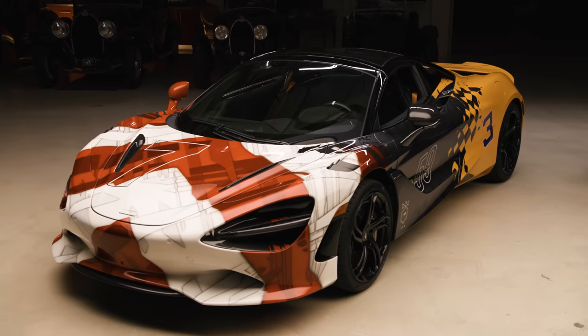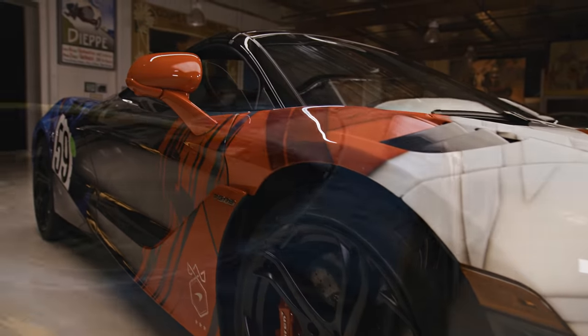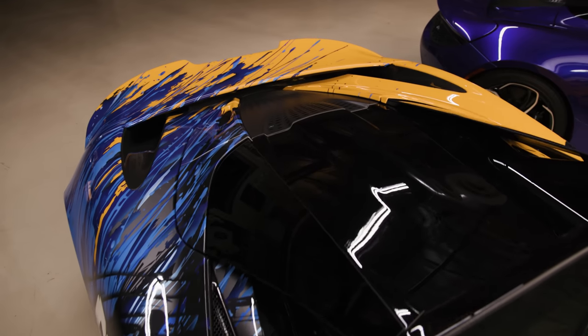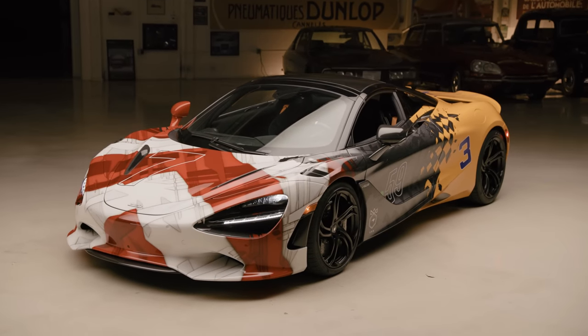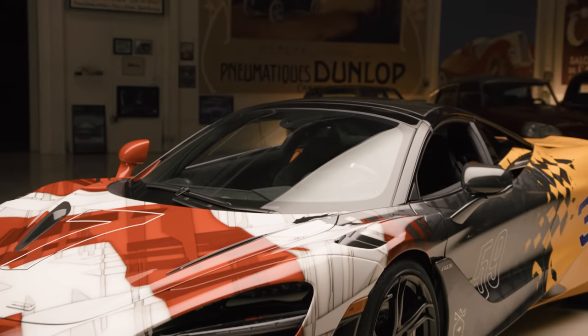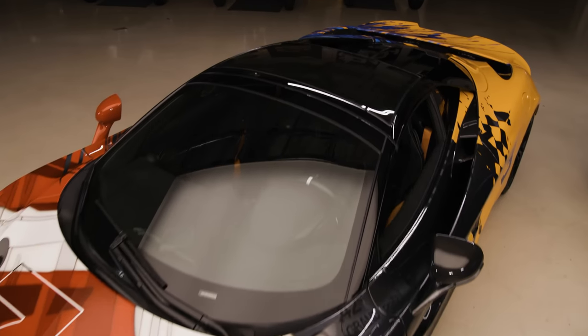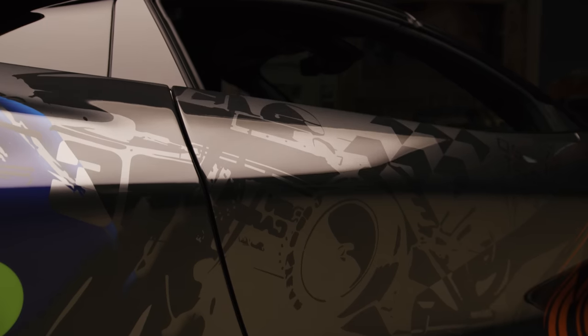I'm sure people are curious — that's the most elaborate paint job I've ever seen. I can't imagine how many hours it took to do this, but it all symbolizes something. Tell us what it means. So this is a special paint theme applied to the new 750S, and it's really to celebrate two things. One, this year is McLaren's 60th anniversary. And McLaren is the only motorsport team to win the triple crown — to win IndyCar, to win the Monaco Grand Prix, and to win the Le Mans 24-hour race.